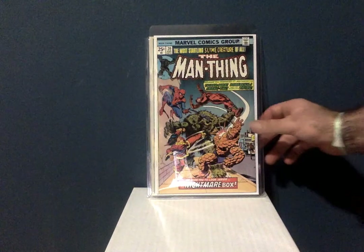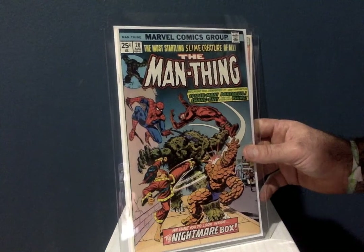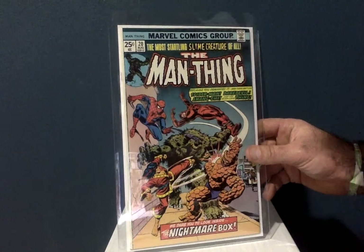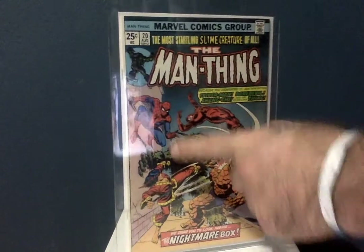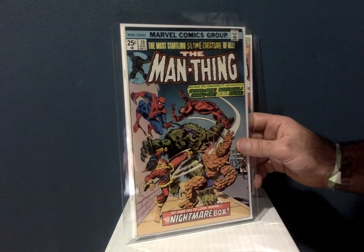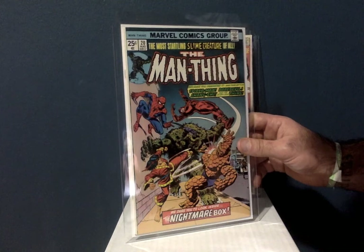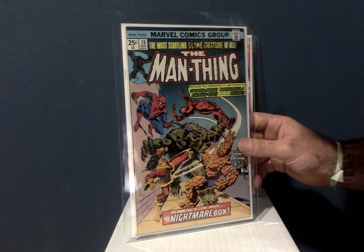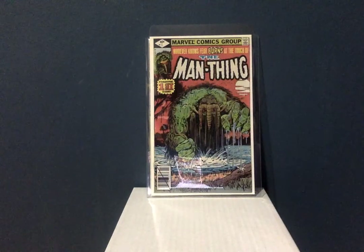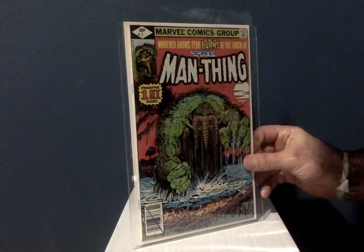Another John Romita Senior cover — this has got to be like a 9.4. I think I got this for $15 or $18 off eBay. That's not even a spine roll, just the way it was cut — there's really nothing wrong with this book. It features Daredevil, Spider-Man, the Thing, and one of my favorites, Shang-Chi, Master of Kung Fu — just a wonderful, gorgeous John Romita Senior cover.